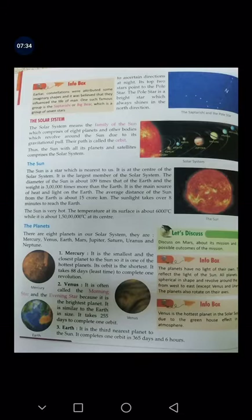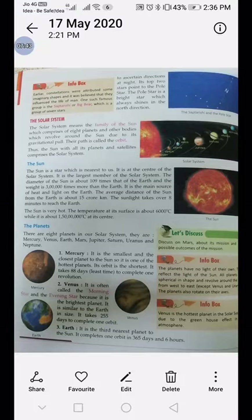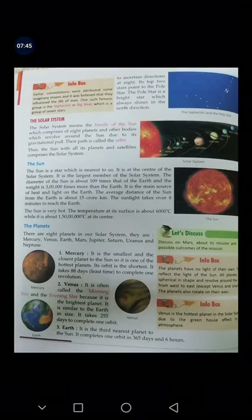On third number, it is our Earth. It is the third nearest planet to the sun and completes one orbit in 365 days and 6 hours.